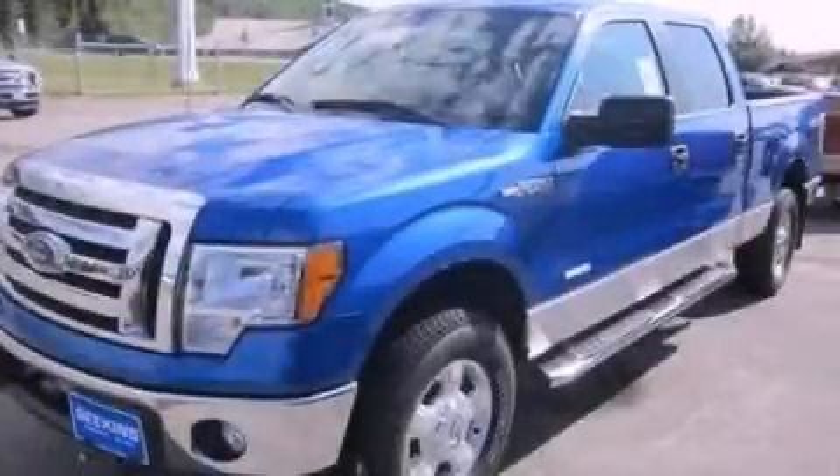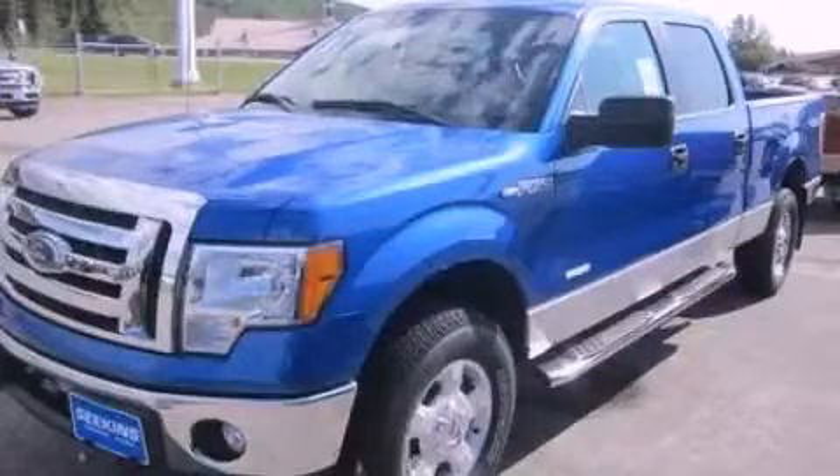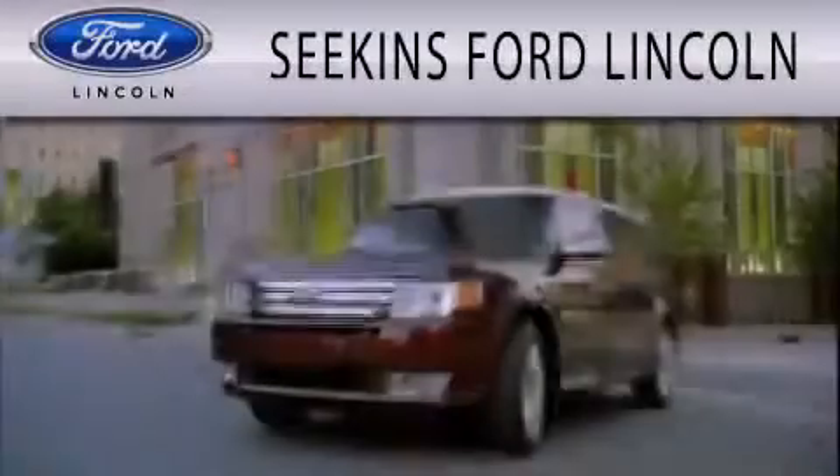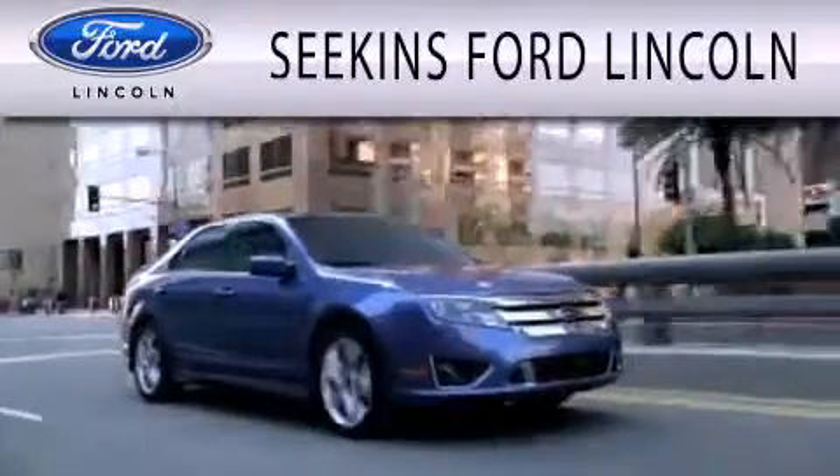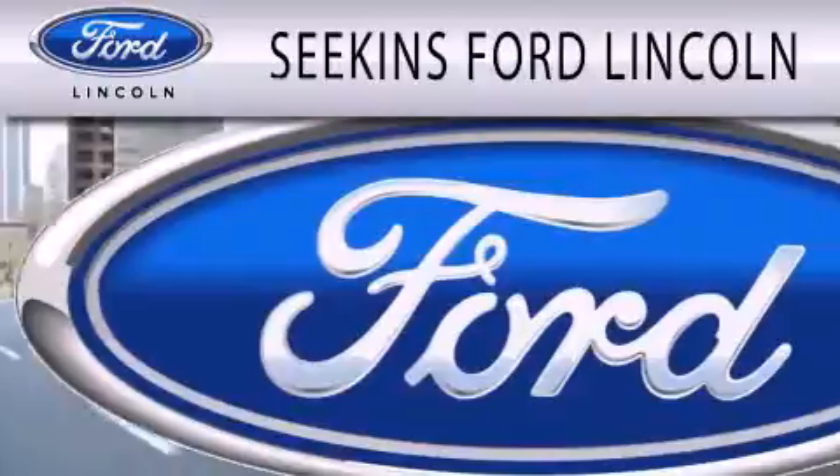Contact us today and schedule your opportunity to see this vehicle in person. Seekins Ford Lincoln is dedicated to doing everything possible to ensure that the experience you have selecting your next vehicle is as pleasant as possible.